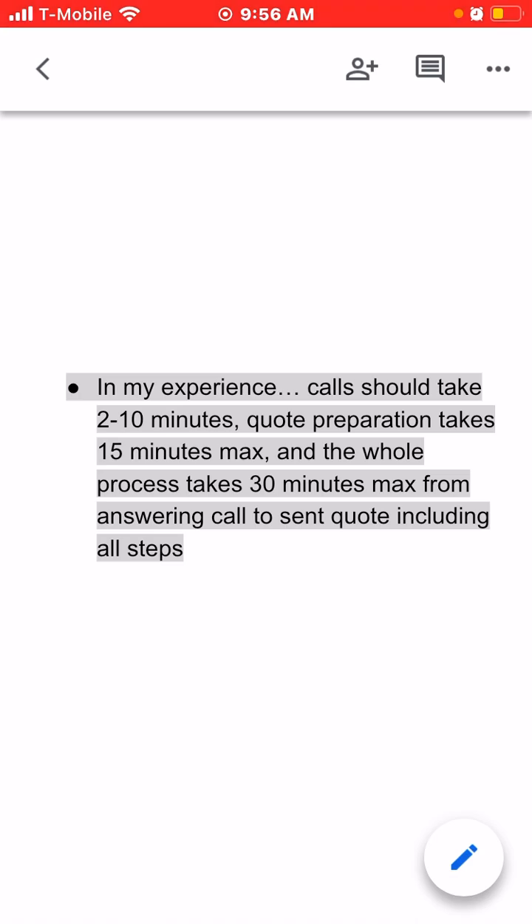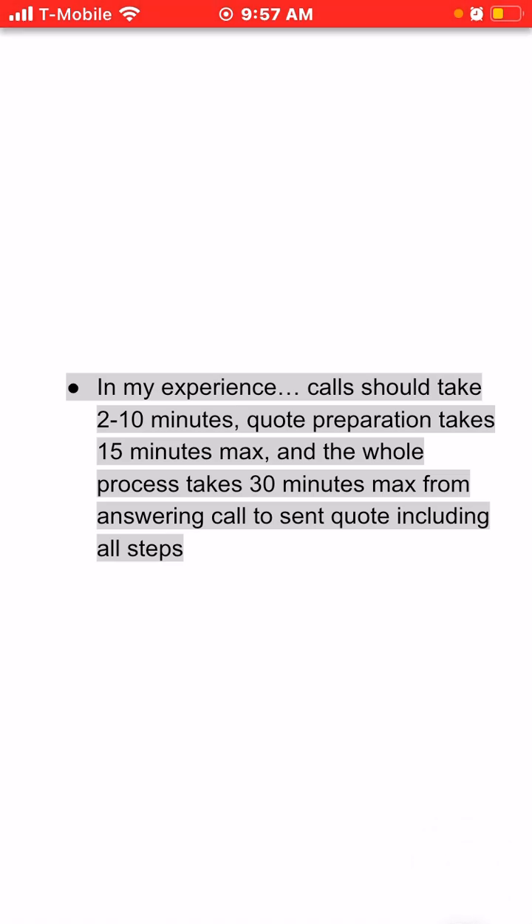Two minutes on the low end — sometimes you can tell people just want the answer, it's a short call, right to the point. On the high end, maybe you're talking to a senior who doesn't have an email or cell phone, they talk slowly, they're hard of hearing, or it's a very complex property. Some phone calls might take ten minutes, but as a general rule the calls should take two to ten minutes to get all the information we need.